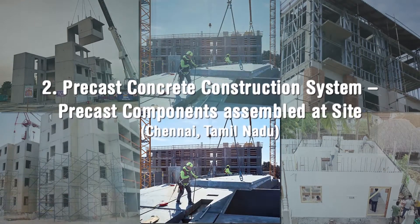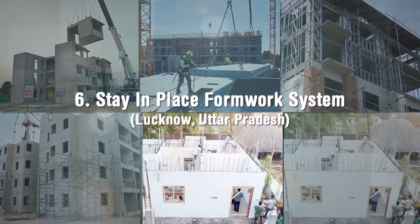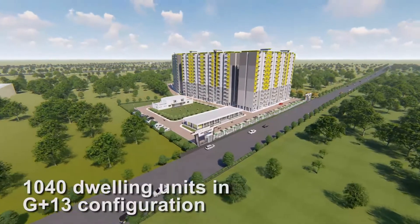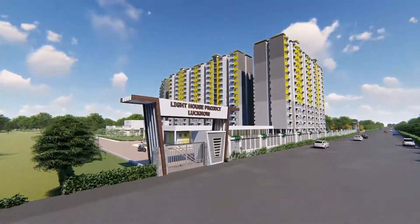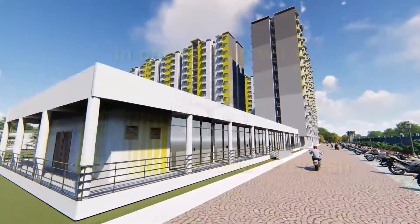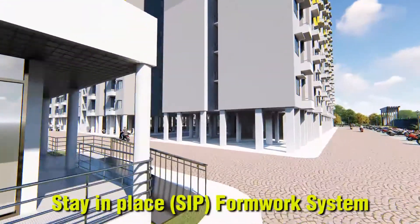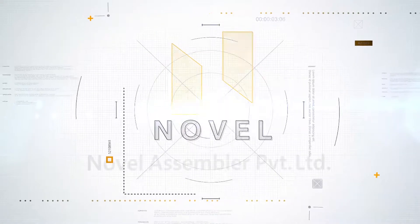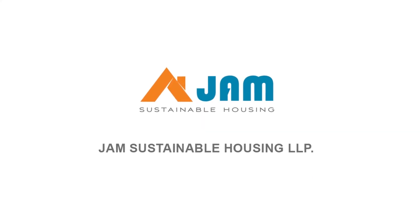6 lighthouse projects at 6 locations with 6 distinct technologies amongst shortlisted technologies have been initiated by MoHUA. One of the lighthouse projects with 1040 dwelling units in G plus 13 configuration along with all basic and social infrastructure facilities is being constructed at Lucknow in partnership with the State Government of Uttar Pradesh using the Stay in Place or SIP Formwork System. Messers Novel Assembler Private Limited is the technology provider and Messers JAM Sustainable Housing LLP is the contracting agency.